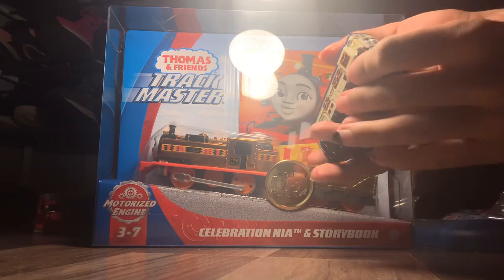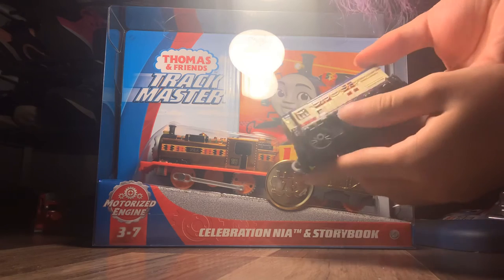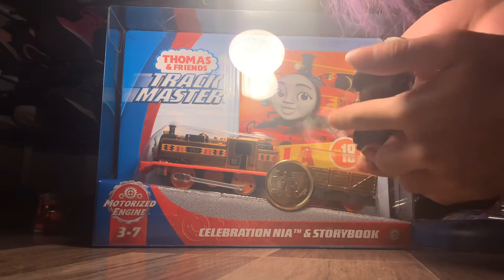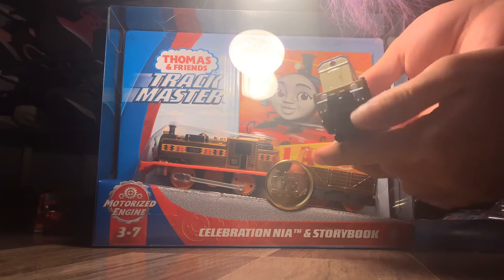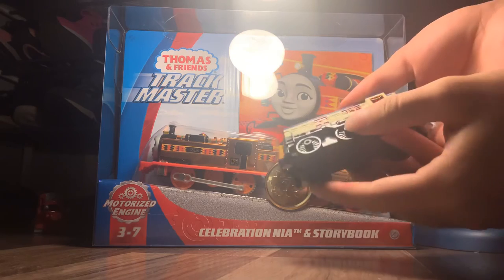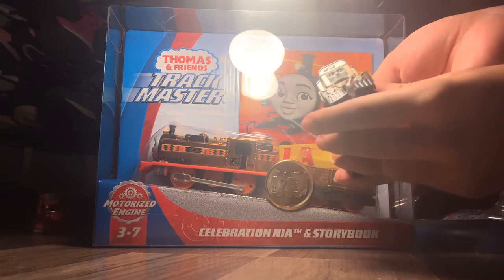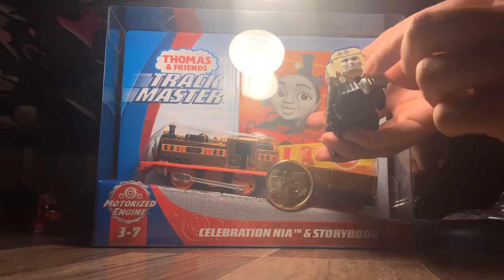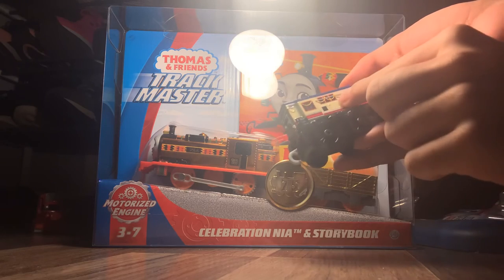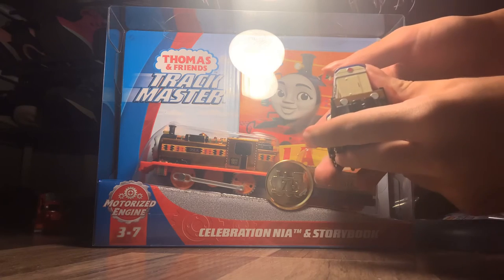Noor Jahan looks really nice! She is really detailed — I like her! Even the lamp has detailing on it, and the buffers too. They really stepped up their game with this one. I think Noor Jahan looks really nice because she has the ribbons here, the ribbons there too, and all the windows with all those colors.